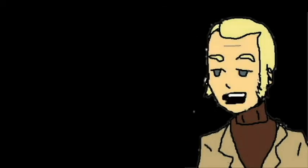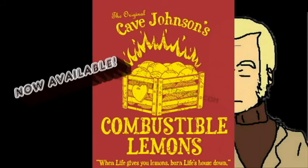I'm gonna get my engineers to invent a combustible lemon that burns your house down!